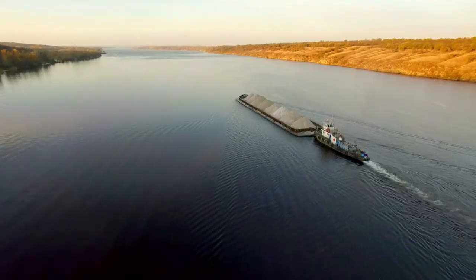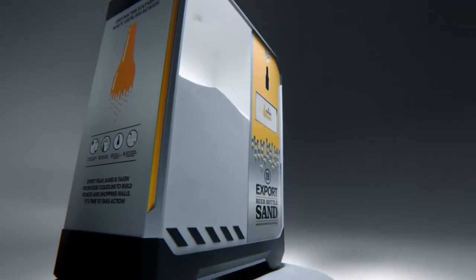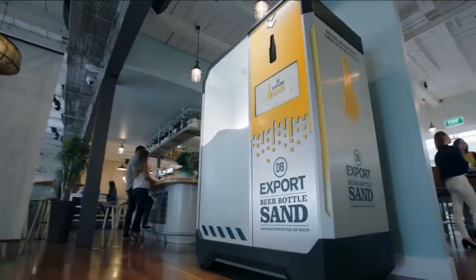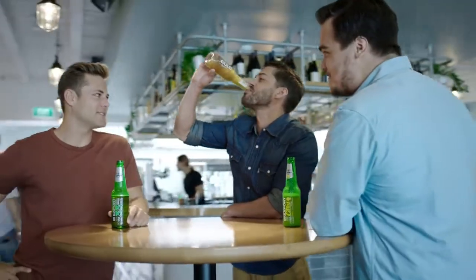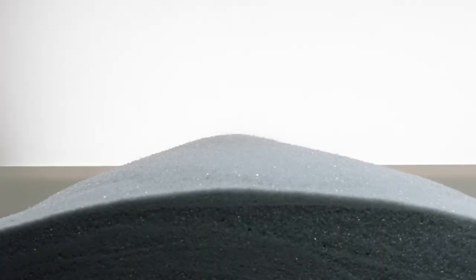The problem seems hard to believe, but the solution could be even more incredible. This machine from DB Export turns empty beer bottles into sand substitute. Amazingly, the answer to the sand shortage could be to drink beer. Each machine lets drinkers instantly crush their used bottles — a vacuum system removes silica dust and plastic labels, leaving behind pure glass sand.